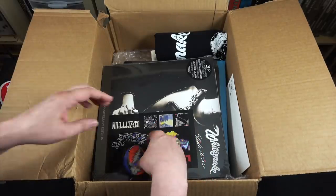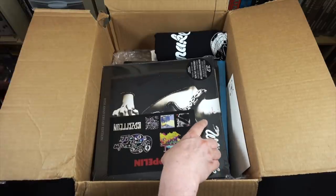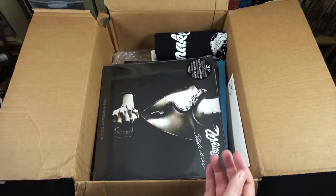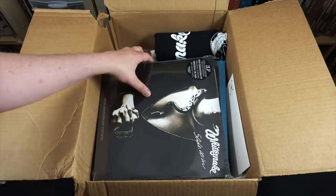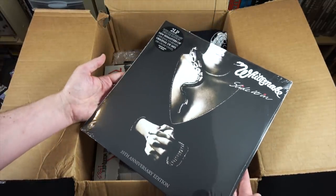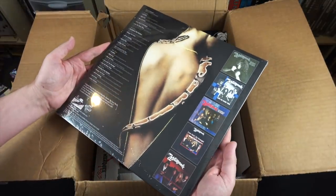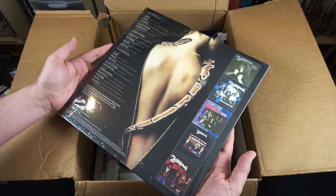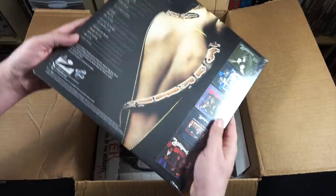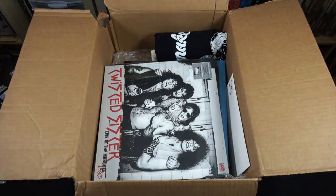Digging a little bit deeper, we see some Rhino Records stickers as well as some Grateful Dead stickers and some Led Zeppelin stickers — I didn't realize they had the Led Zeppelin catalog. And here is the 35th anniversary edition of Slide It In, a two LP. I actually have the original version of this, but not this new one. I am a huge Whitesnake fan, especially Slide It In and the 1987 album.